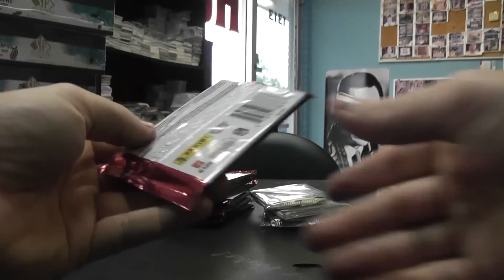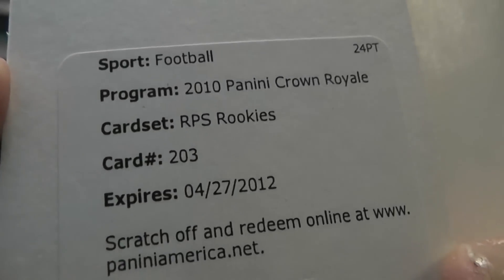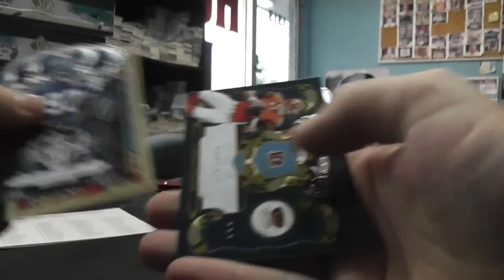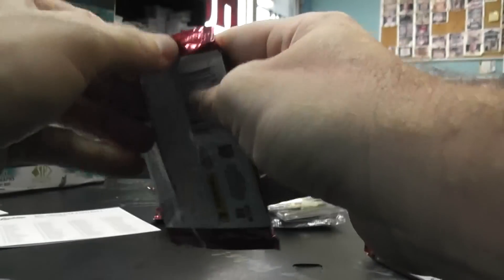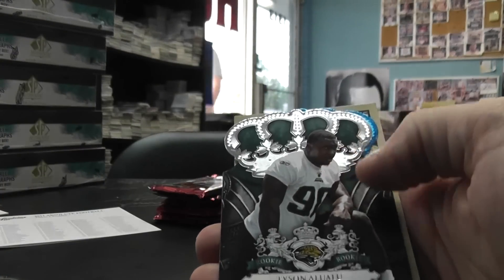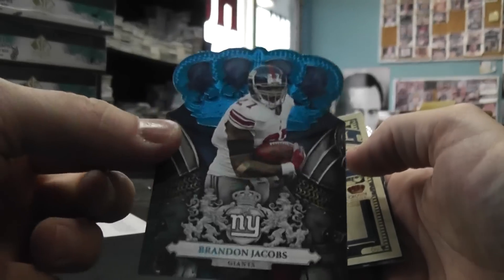All right, we'll start with the Crown. We have base rookie 203 Linville Joseph, Mike Alstott, Carson Palmer. Mark Sanchez jersey, Big Ben Parliament, and that's $2.99.